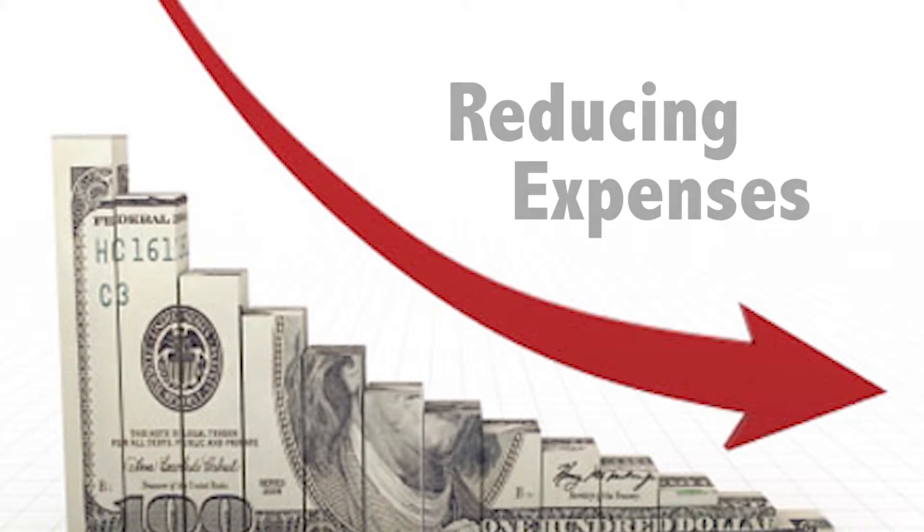Hi, this is Anthony Jones with ABC Solutions here to talk to you about the first of the five strategies that we use in Business Builder to help you increase your revenues, and that is reducing expenses.